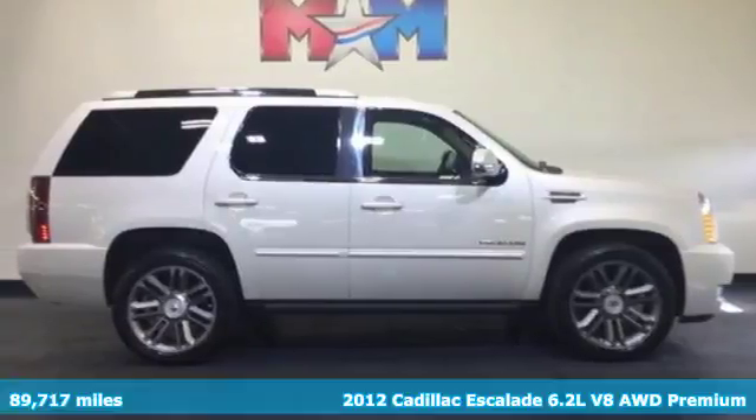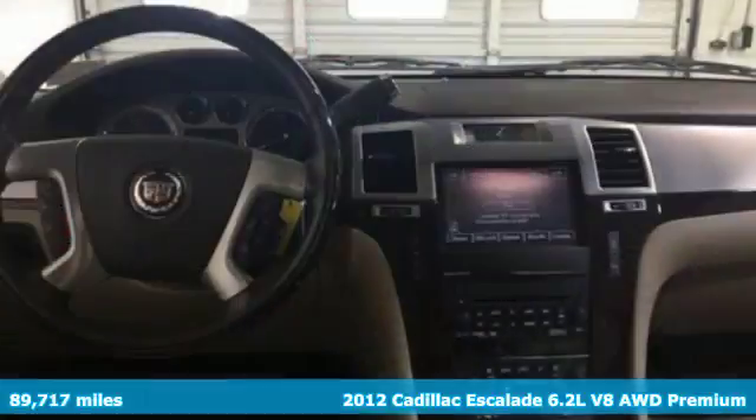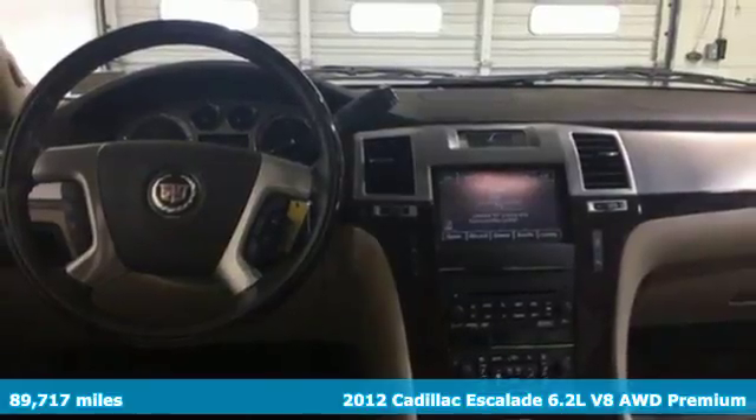Here's a 2012 Cadillac Escalade. Cadillac, second to none. It comes with all the amenities you need.